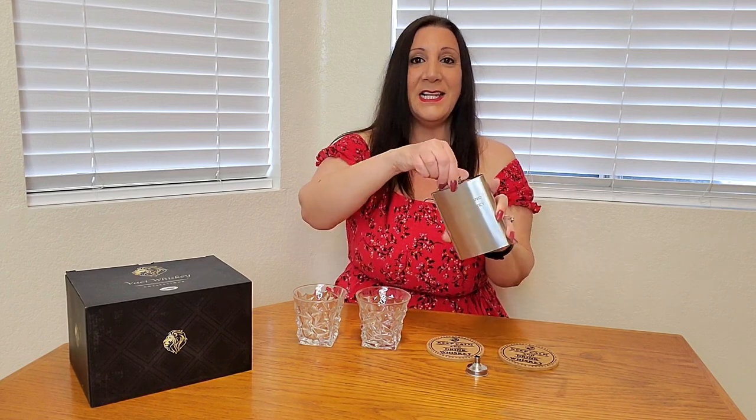It also has a funnel here too so you can easily funnel it inside. Let me twist it open so you can see what it looks like — perfect to keep your beverage in here and have it be spill-free as well.